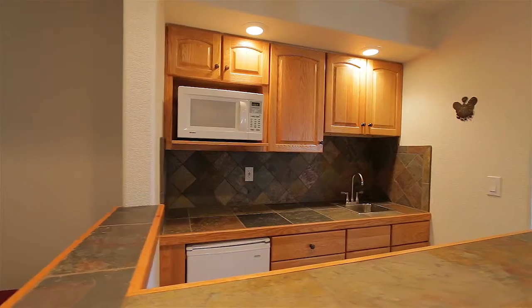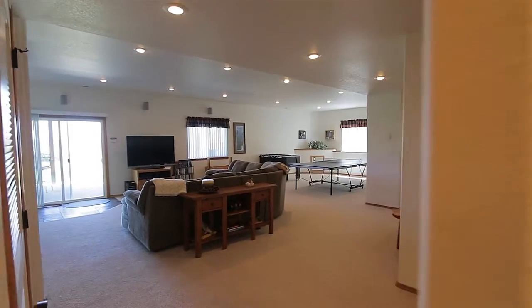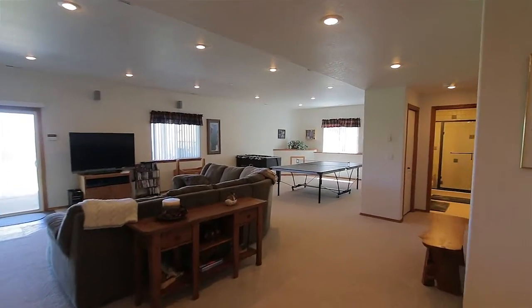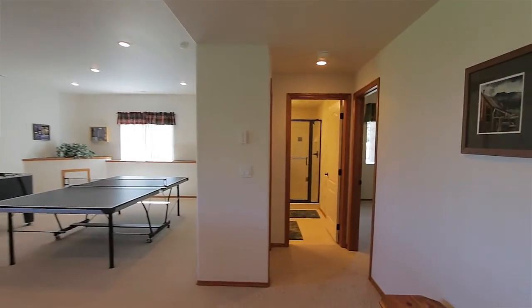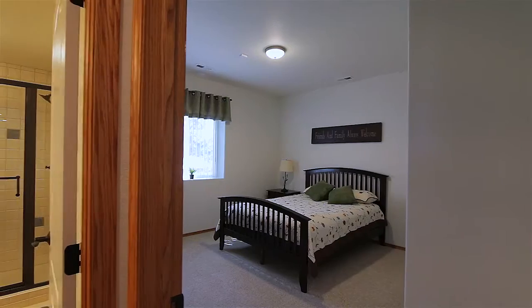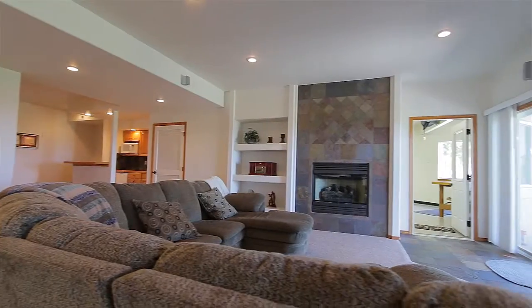The lower level is the icing on the cake, with nine-foot ceilings, walk-out to the backyard, wet bar, fireplace, large fifth bedroom, completely updated bathroom, and a full-sized workshop with utility sink that could become a studio or a personal gym.